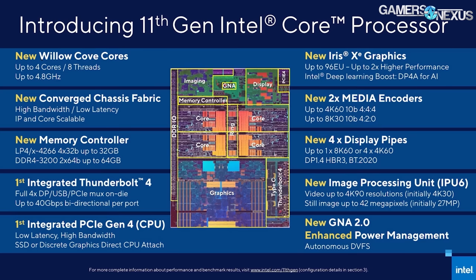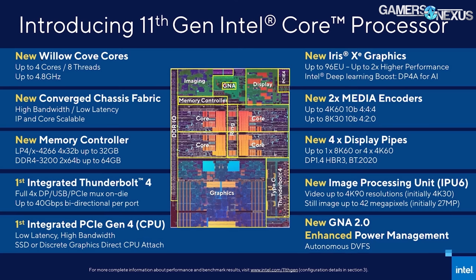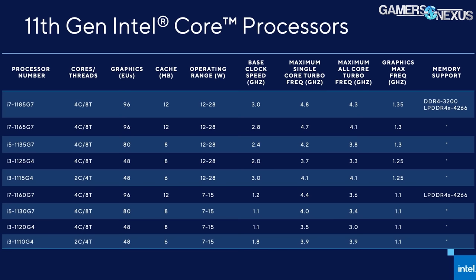The PCIe bandwidth differences should be relatively minor for actual graphics throughput, but we'll have to test and see. The more important difference is marketing — having PCIe Gen 4 on the box will be meaningful for less-informed buyers. The graphics solution is branded as Iris Xe, hosting 96 EUs at the fully built version. Power management includes updates to DBFS, which is a volt-frequency scaler — pretty much all modern processors do some form of that.